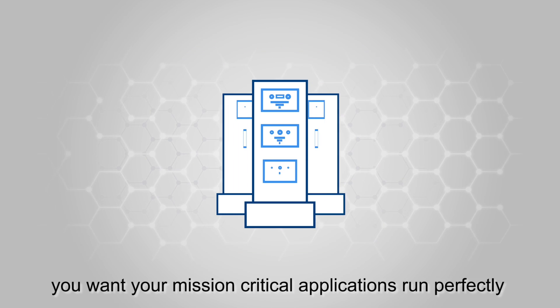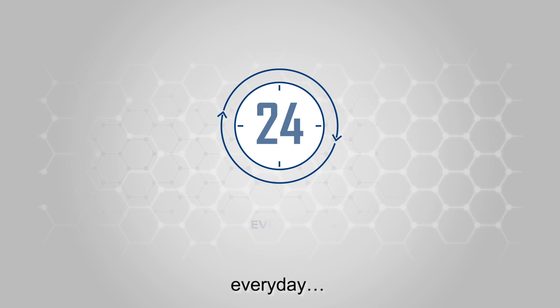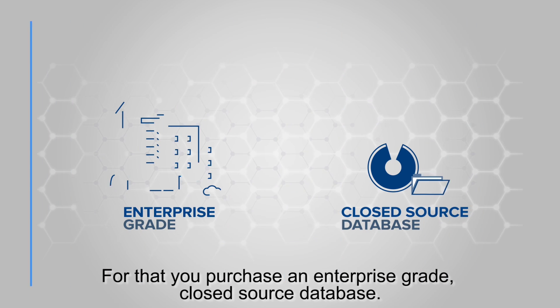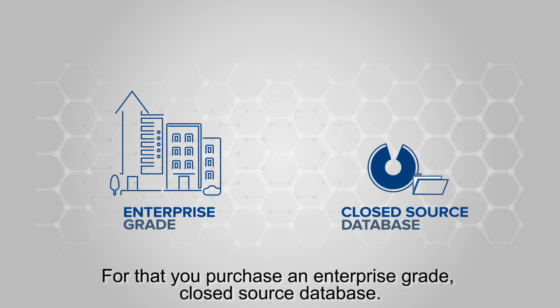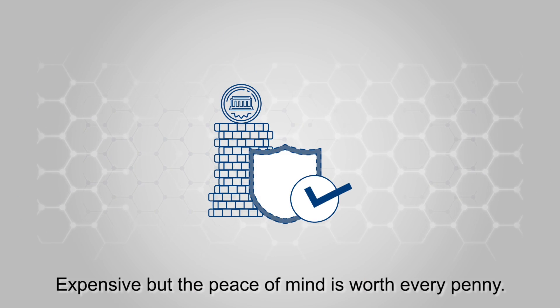On your database, you want your mission-critical applications to run perfectly, 24 hours a day, every day, without fail. For that, you purchase an enterprise-grade closed-source database, perhaps Oracle. Expensive, but the peace of mind is worth every penny.